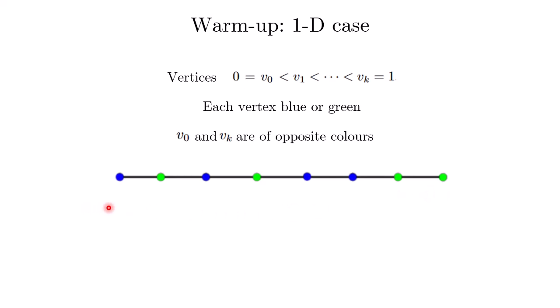Each vertex is supposed to be colored one of two colors, either blue or green. We impose a particular boundary condition which says that the two boundary vertices must be of opposite colors.